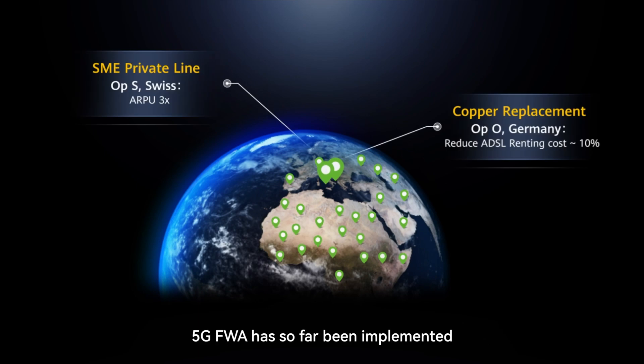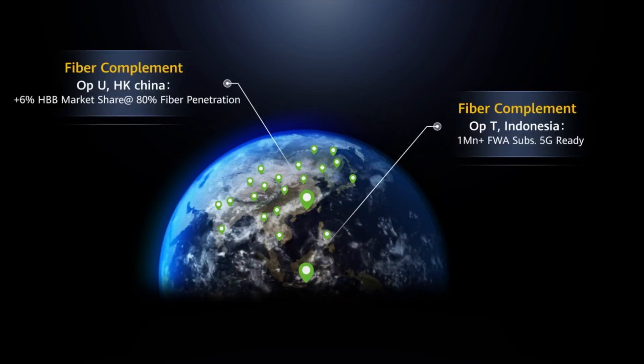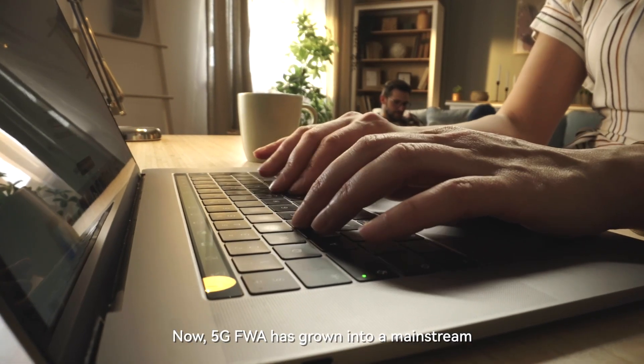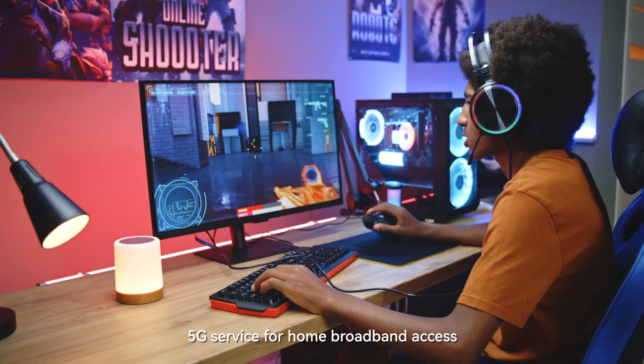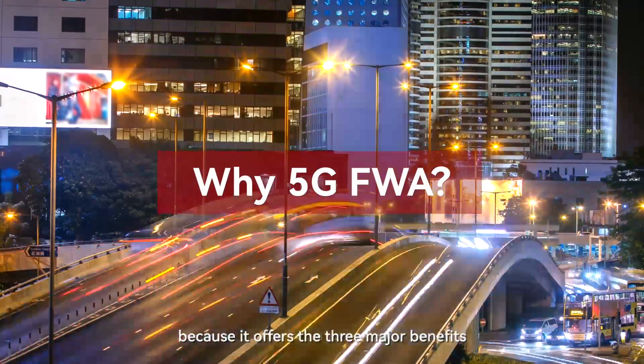5G FWA has so far been implemented on over 100 networks around the world. Now, 5G FWA has grown into a mainstream 5G service for home broadband access because it offers three major benefits.